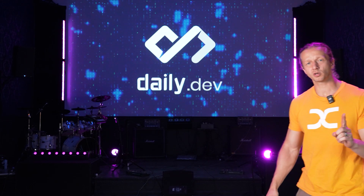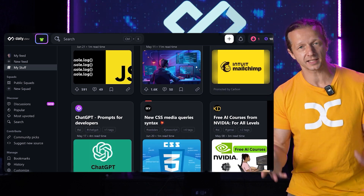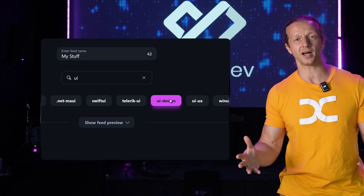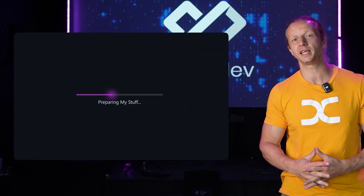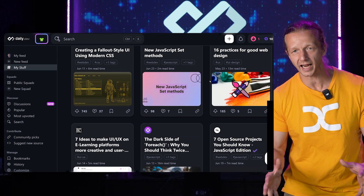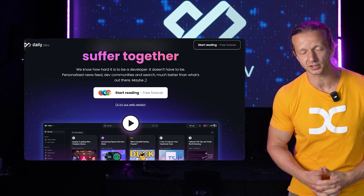There's one awesome resource that maybe you've heard about and maybe you haven't — it's called daily.dev. It is a free, 100% free browser extension that allows you to create a curated daily feed of content based on the things that interest you most. For instance, I like UI/UX design, JavaScript, and AI. Once I create this feed, I get up-to-date news stories and articles in those categories. It's so important to stay current with tech because things move so fast, so definitely check out daily.dev.